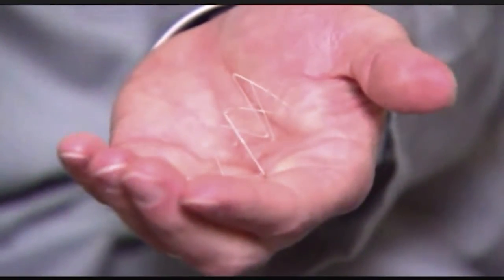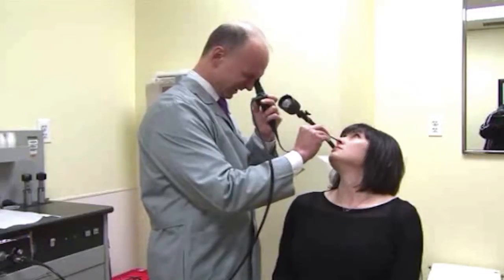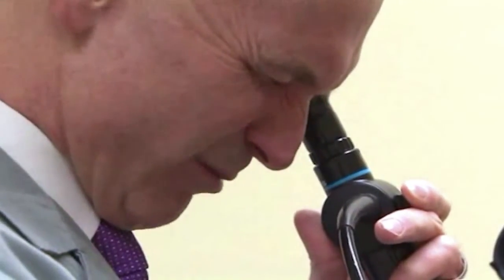It looks like a stent that might be placed in the heart, but Propel goes where few other devices have gone before. If you can get it to heal open early on, the patients are much more likely to do better in the long run.